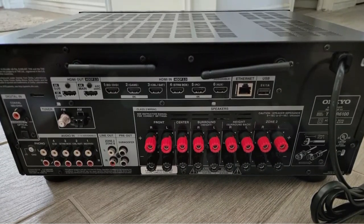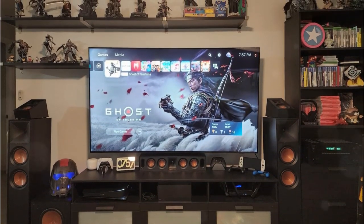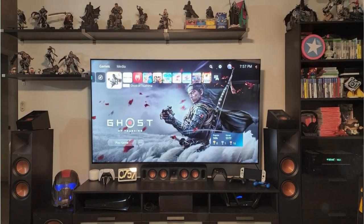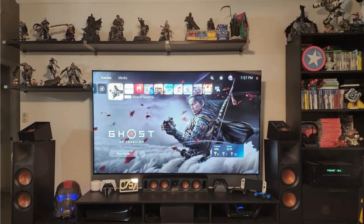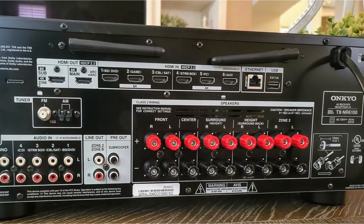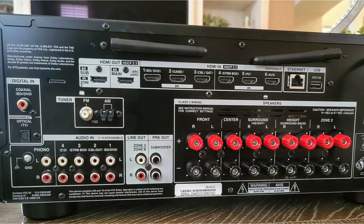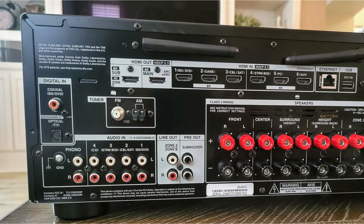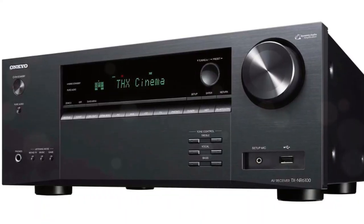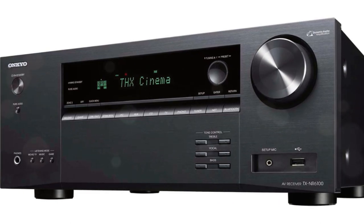Onkyo's TX-NR6100 receiver has great build quality and design, great audio output, great overall performance, and a large number of features that will keep most people looking for an affordable 7.2-channel receiver satisfied. With bug-free HDMI 2.1 ports, the NR6100 along with other new releases is future-proof, which is essential if you don't change your audio equipment very often.